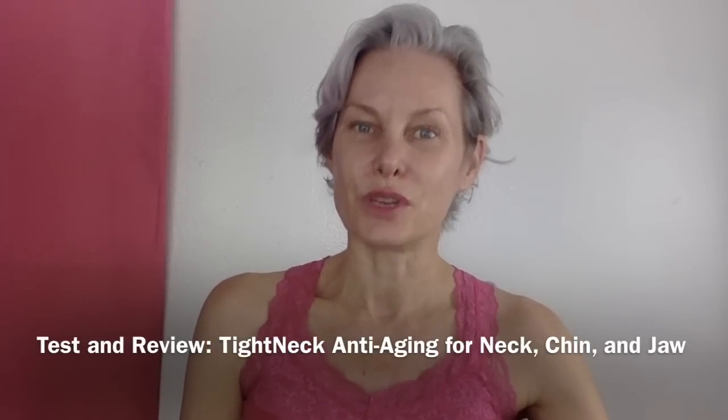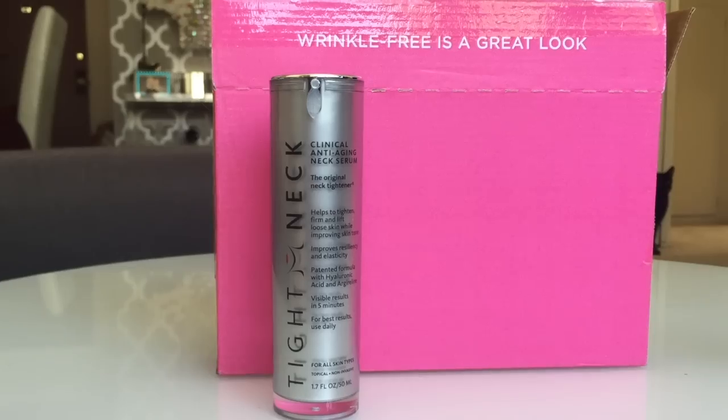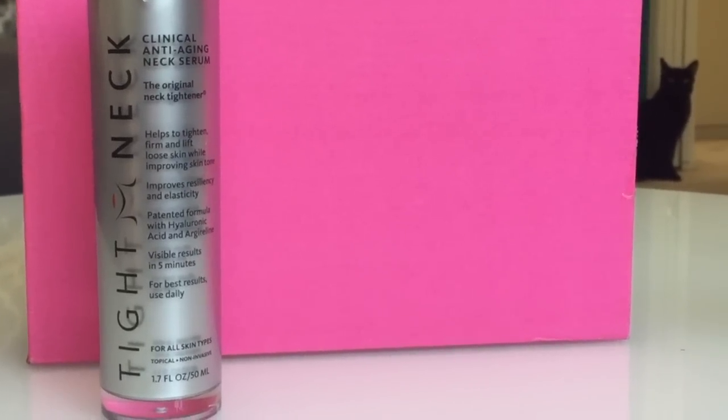Today I'm testing out some new anti-aging products. This one is called Tight Neck. I don't consider my neck to be a real big problem area for me, but I do see a little laxness in the skin, and I find that when I'm driving I tend to play with the looser skin there. Tight Neck is supposed to firm the skin on the neck, the throat, and the chin area, so let's give it a shot.